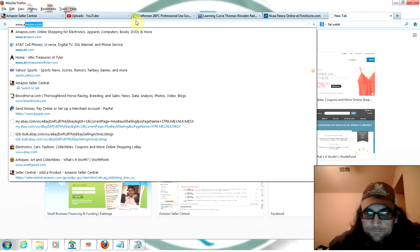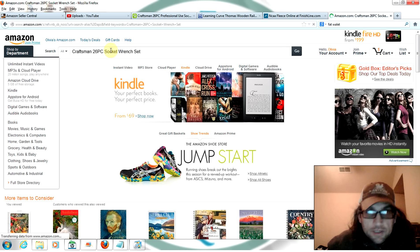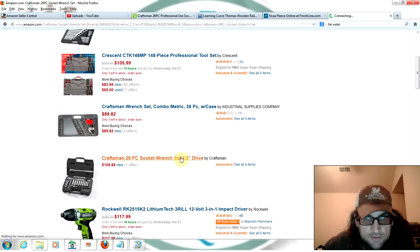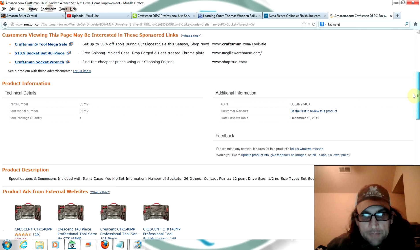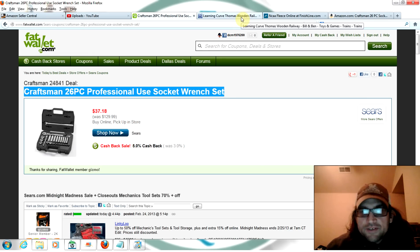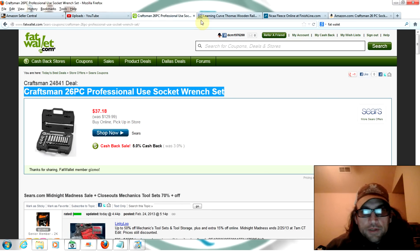Let's open Amazon and search for this Craftsman set to see what it's selling for. There's our set — there's only one available online, it's listed at $109.89. It doesn't have a rank so it might be hard to justify spending the $40 difference, but it's selling for around $37 used. Most of us have a Sears close by — pick one up, throw it on there for $99.95 and I bet you sell it.